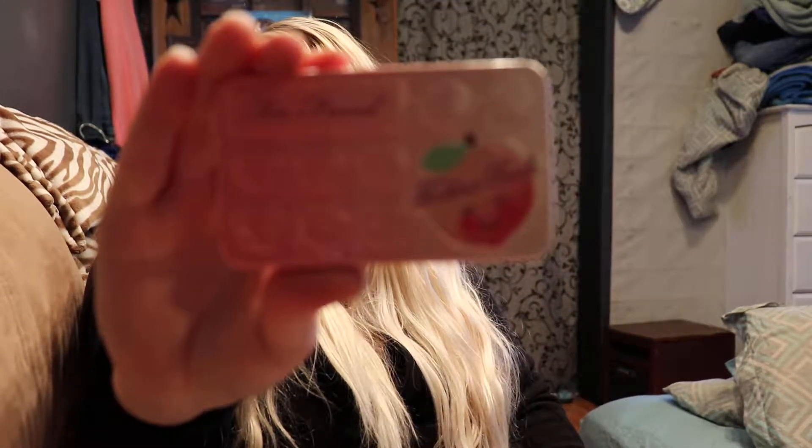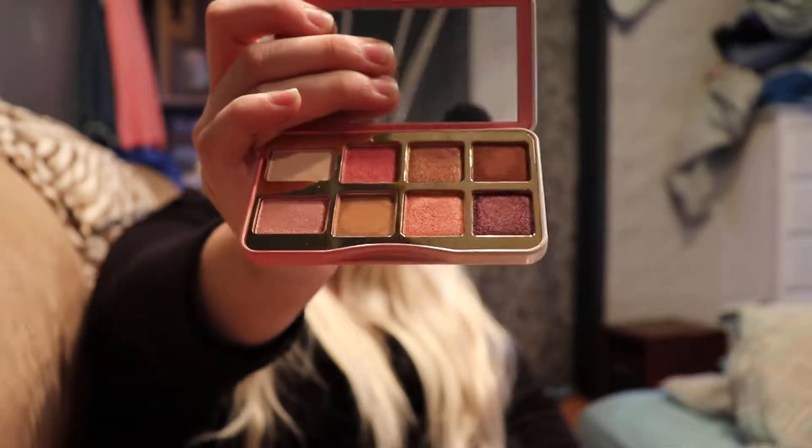And then I have Two-Faced Tickled Peach — very cute, it's in a metal case. Very cute little colors. I have put some of these on already and they work really nice.